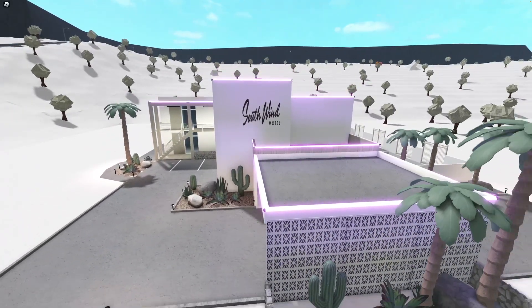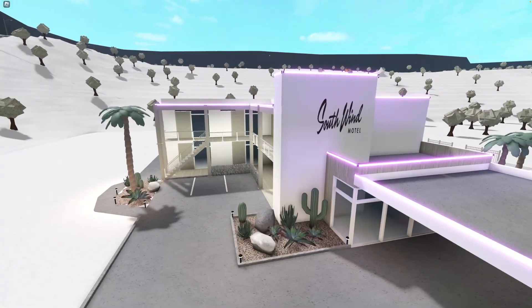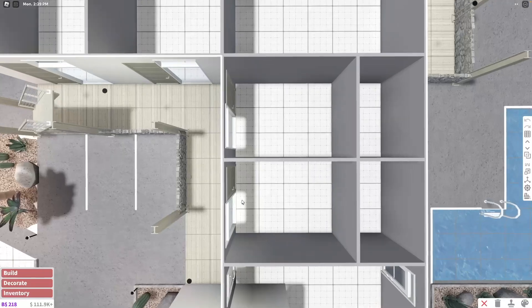In today's video, I'm going to be decorating my Blockspring Motel. If you haven't seen my previous video, I'm going to put it right here on top of the screen so you can go watch it. I built the exterior of this motel and it honestly looks pretty cute. These are the rooms that I have on my motel.